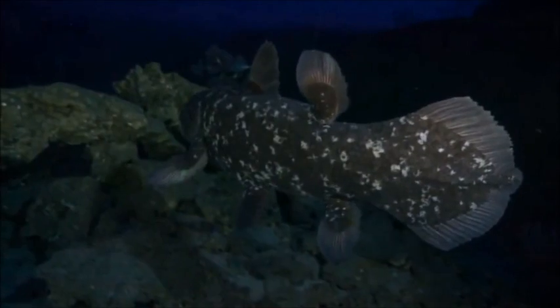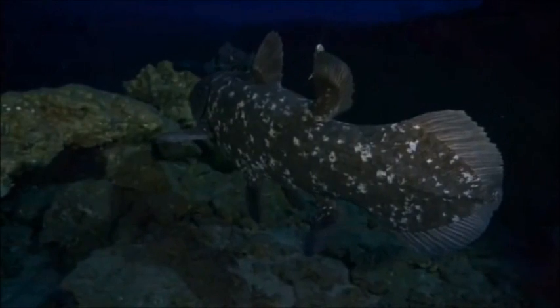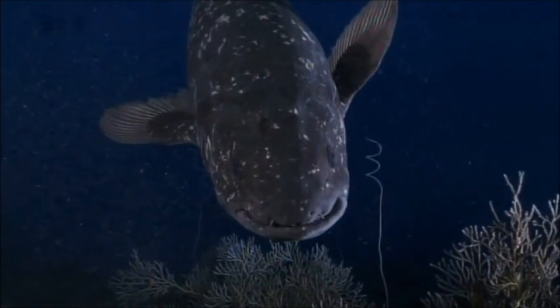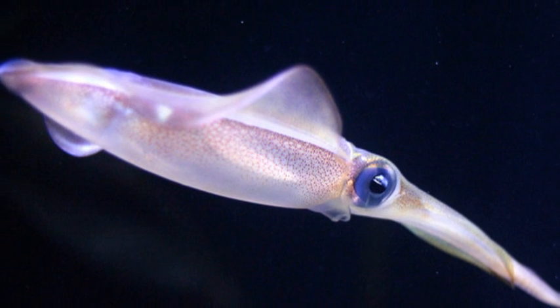Coelacanths are very slow swimmers that tend to drift with the current. They hunt while sculling along slowly with their fins, using the electrosensitive organ in their snout to help locate prey like cephalopods and other fish. When prey is near, coelacanths will use their tail to propel themselves forward and seize the prey.